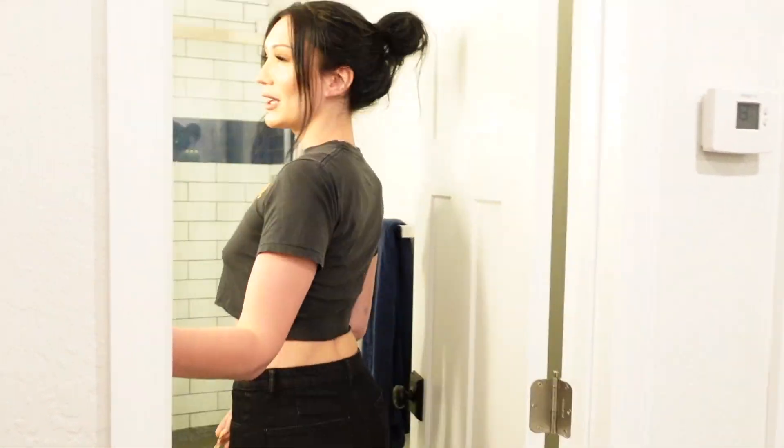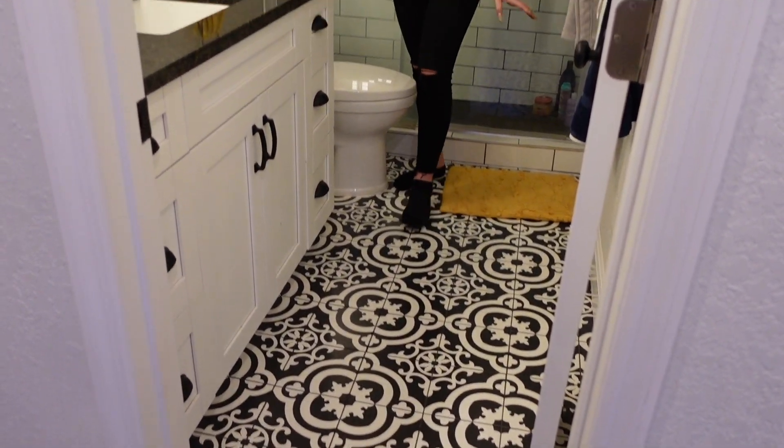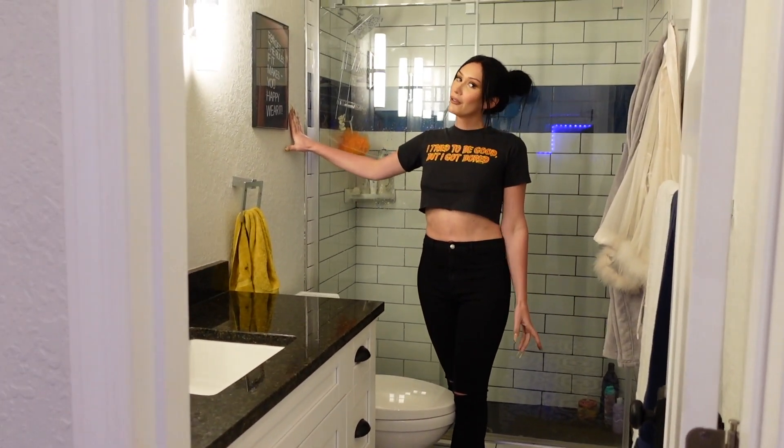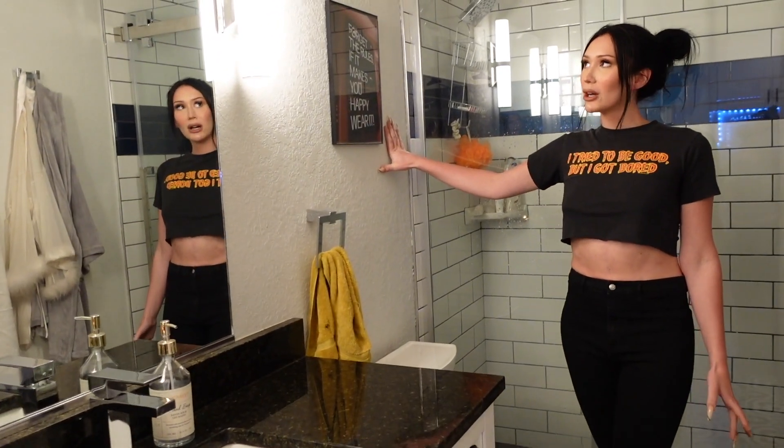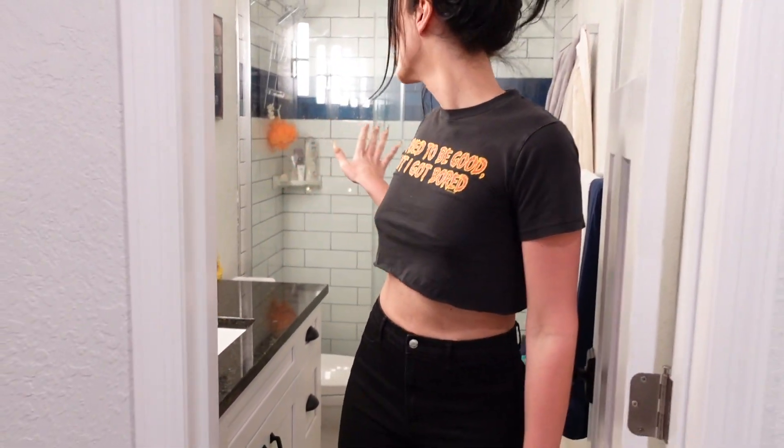And then we have my bathroom, which is kind of messy so don't look too close, but the floor is cute. 'Forget the rules - if it makes you happy, wear it' photo. Just a little reminder to always do your own thing. Nothing really much to see here. I love my shower full glass, which you guys have probably also seen from when I lived with Evie.